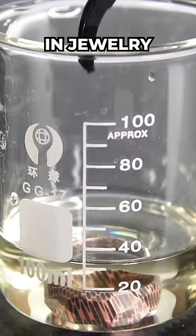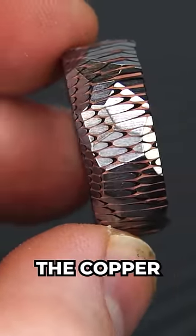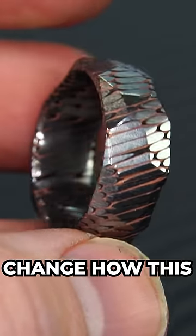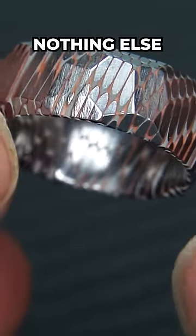When we use it in jewelry, we can dissolve the copper in acid to create amazing patterns. The patterns occur because the copper dissolves faster than the titanium. We can then change how the pattern looks by sanding and cutting the ring in different ways, and it's a material that looks like nothing else.